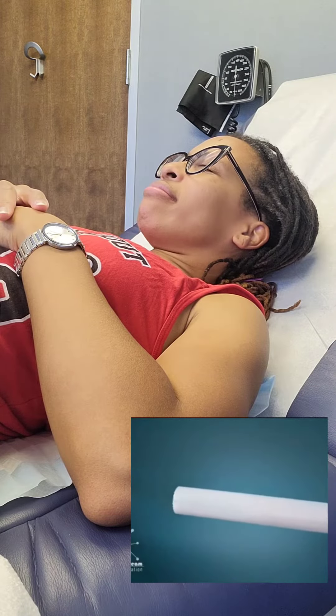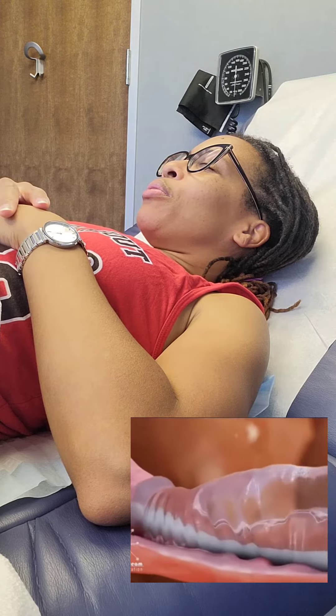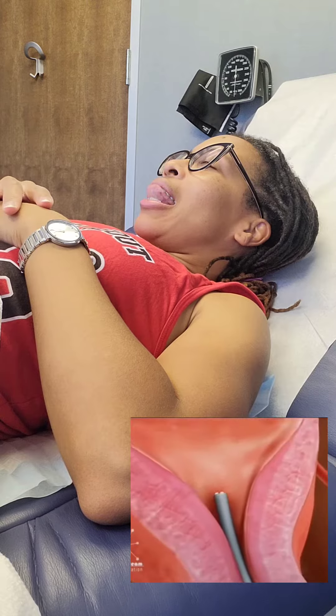Ready or not — here comes that IUD. You'll feel similar cramping. Here we go. Yep, yep, yep. That's a new one.